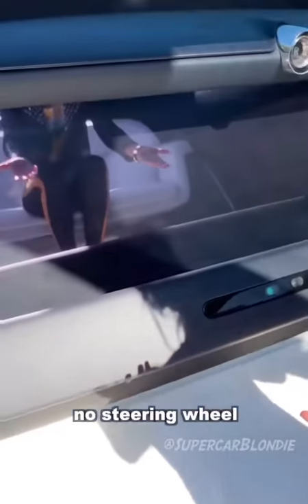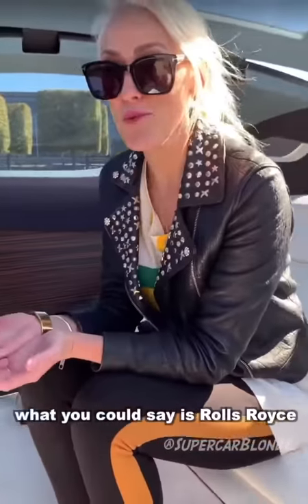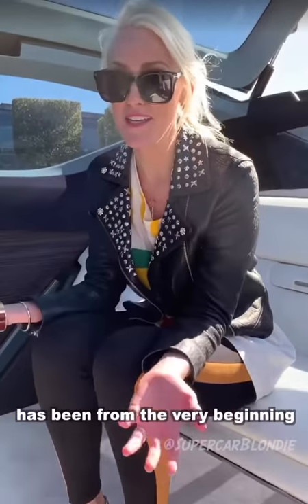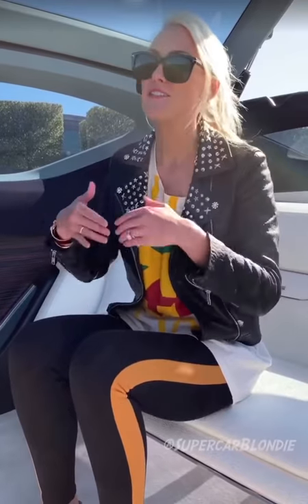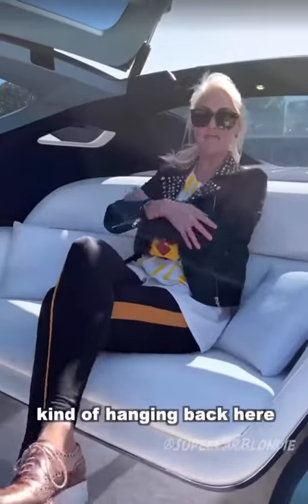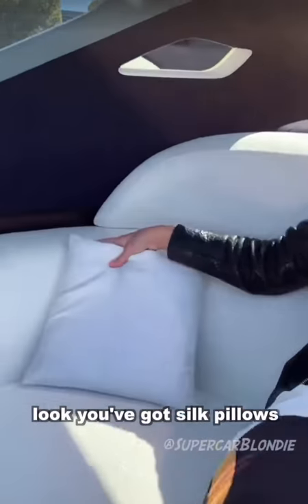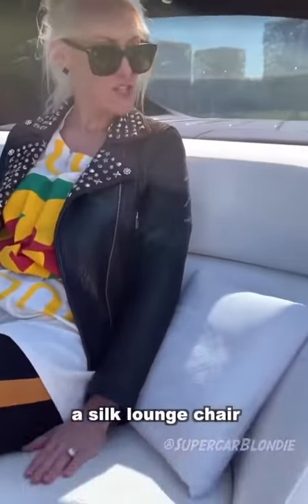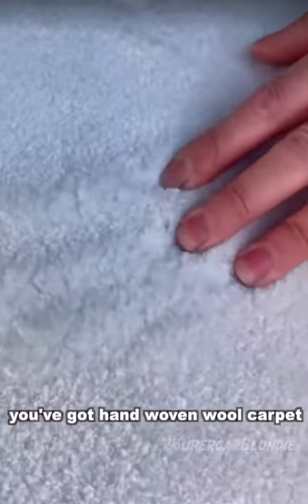No steering wheel. This car is fully autonomous. Now, what you could say is Rolls Royce has been, from the very beginning, an autonomous car — because they were made to be chauffeur driven. So you are always hanging back here in luxury and comfort. Look, you've got silk pillows, a silk lounge chair here in the back, and hand-woven woolen carpet.